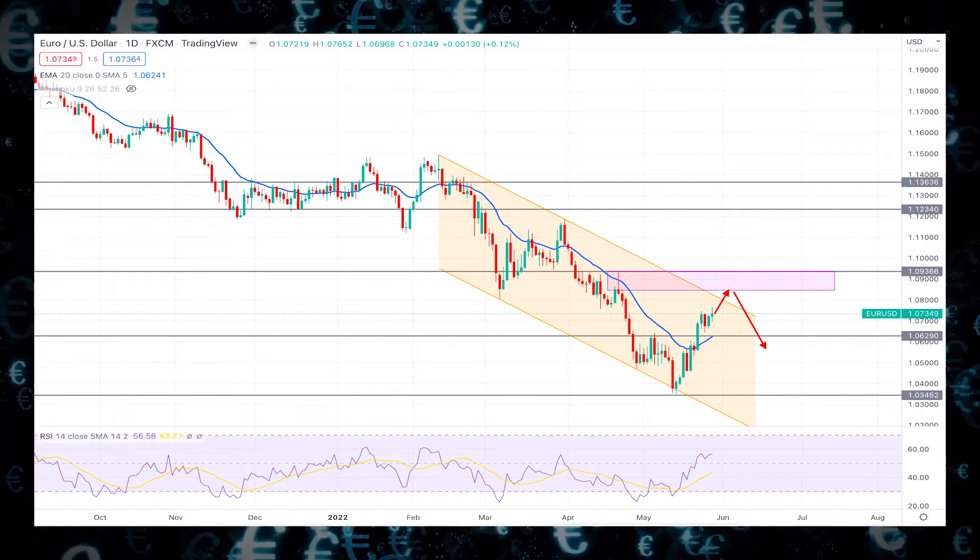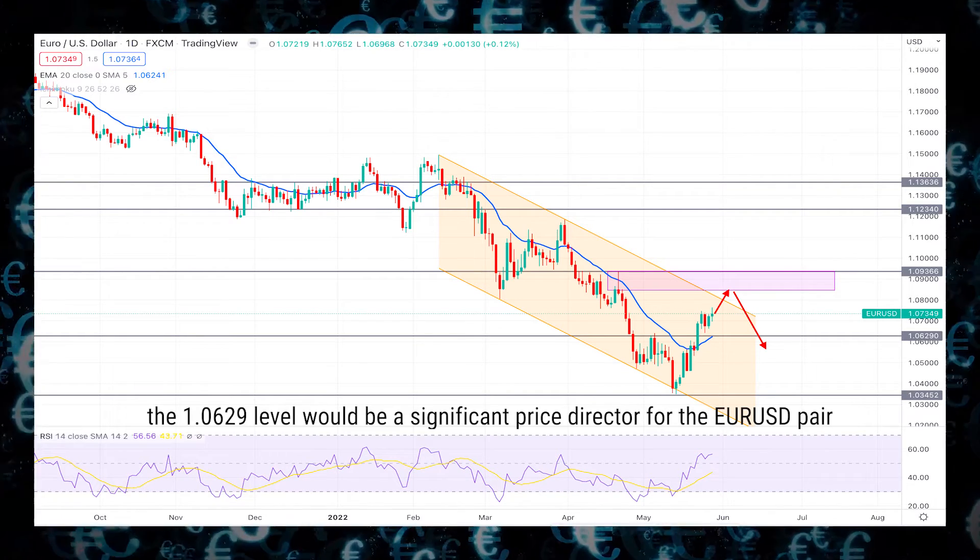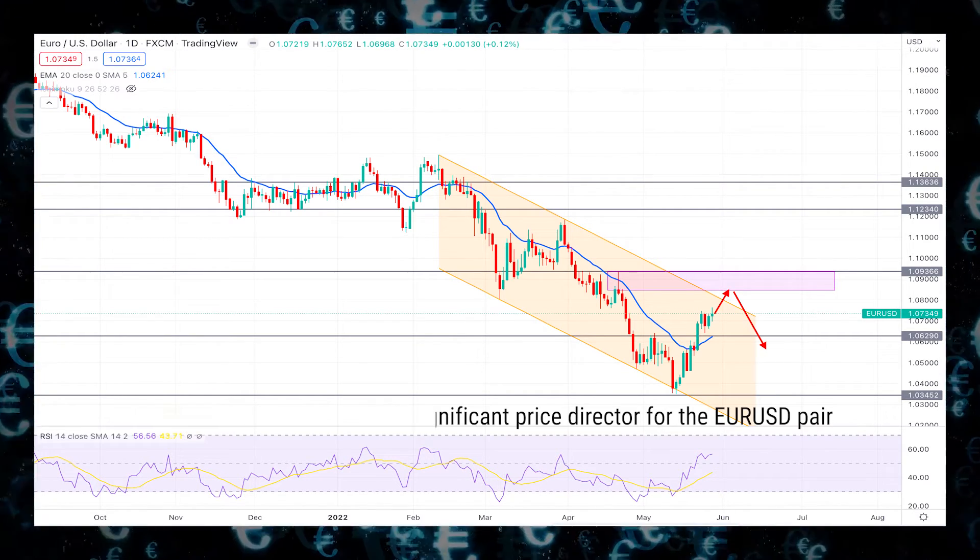Meanwhile, the dynamic 20 EMA is below the price, providing confluent support at the 1.0629 static level.